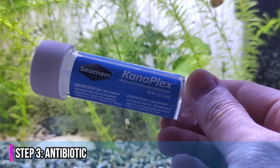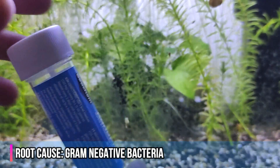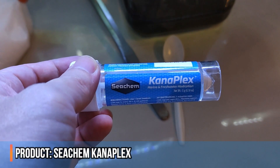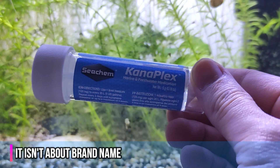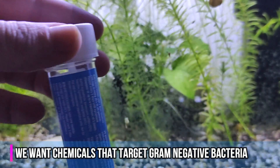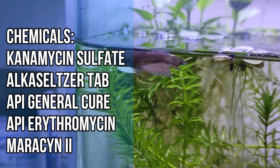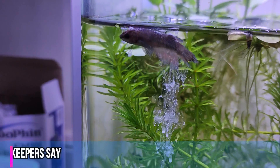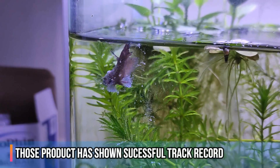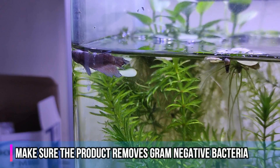The final and really important step is adding a form of antibiotic. Since the root cause of dropsy is gram-negative bacteria, removing this bacteria from the main tank is very important. The product we use is Seachem's Kanaplex, but the brand name isn't the most important thing — it is the chemicals that treat gram-negative bacteria that matter most. Some chemical names for this purpose include kanamycin sulfate, API General Cure, API Erythromycin, or Maracyn 2. Based on extensive research and betta fish keeper discussions, these products have shown a successful track record. Our recommendation is to stick to one product and ensure it targets gram-negative bacteria.